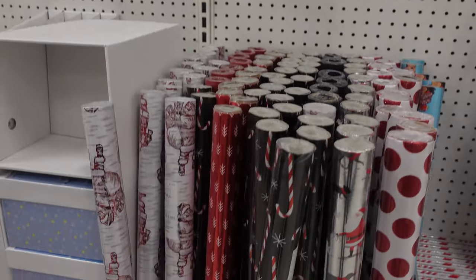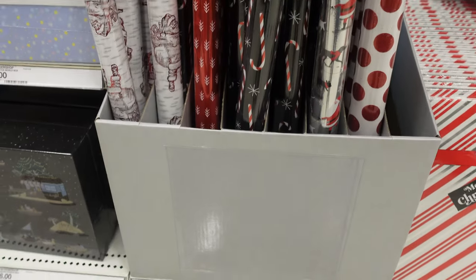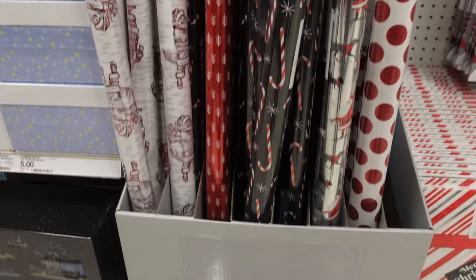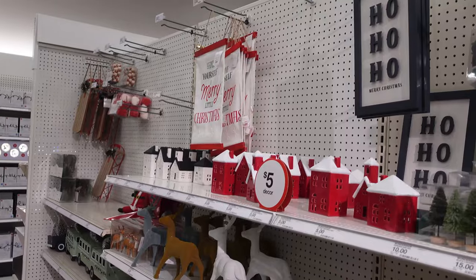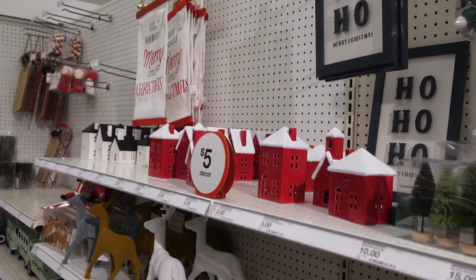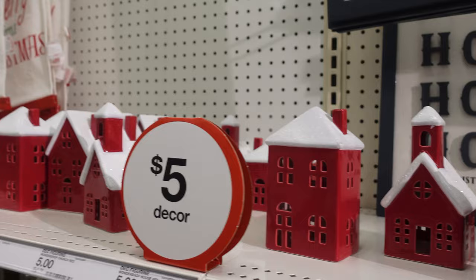Down here they have more wrapping paper, all five dollars as well. I kind of like this black one. Here's a few decorations for your house. They have these homes, churches, buildings for five dollars.